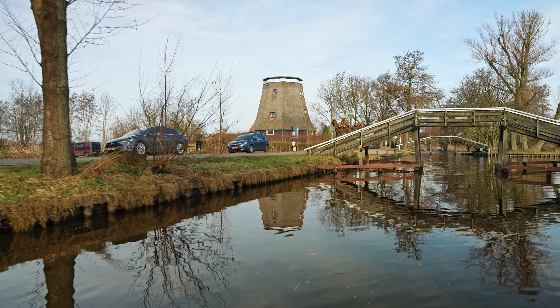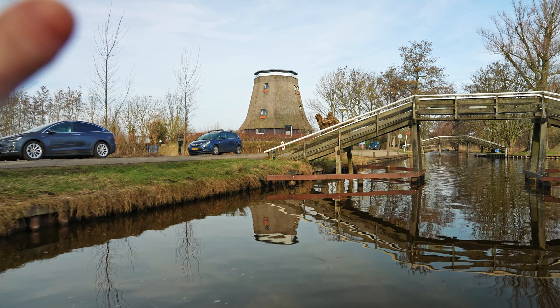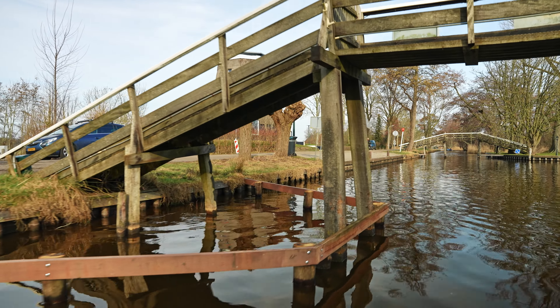The guy we rented the boat from mentioned there's a windmill without a fence, and we found it. I don't know what happened to it but it looks a bit sad.